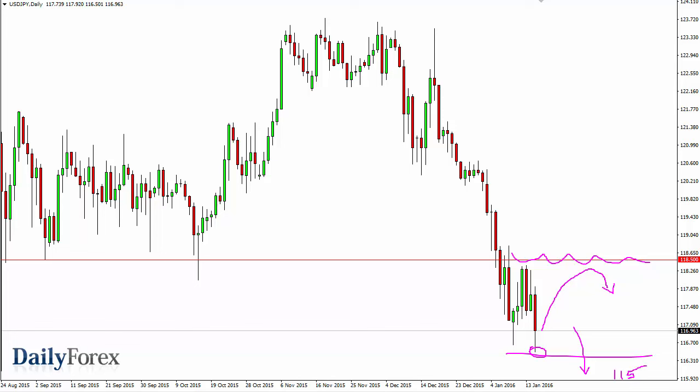Keep in mind that the S&P 500 and the dollar yen tend to mimic each other quite a bit, and in general risk appetite and risk assets will have an influence on this market. Risk appetite is not very strong right now, so it makes sense that we continue to sell off.